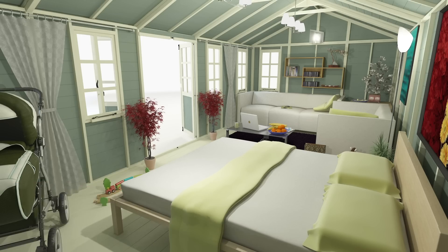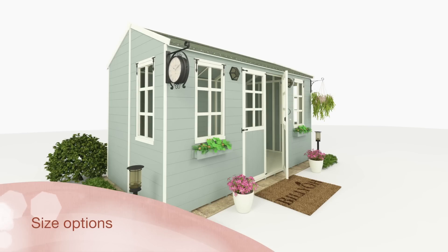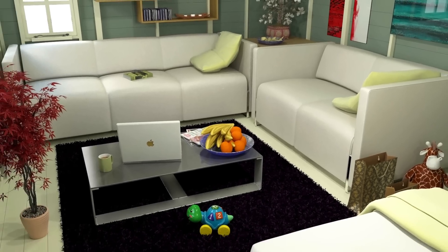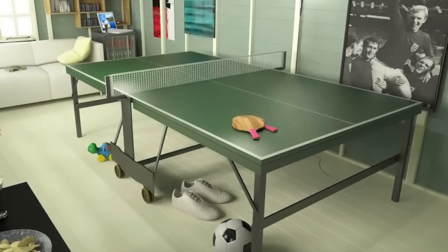And with its versatility, the possibilities are endless for how you use your building. There's a large range of sizes available, so whether you'd like a small and cosy summer house to relax in, or a large hobby or games room to do the things you enjoy, there's an Eden Summer House that's perfect for you.